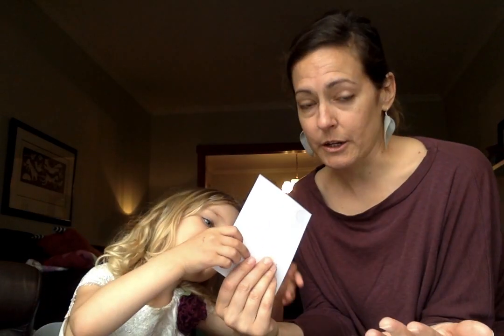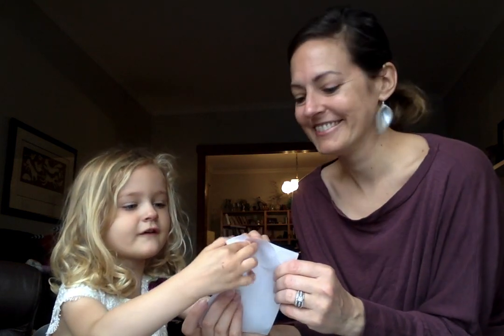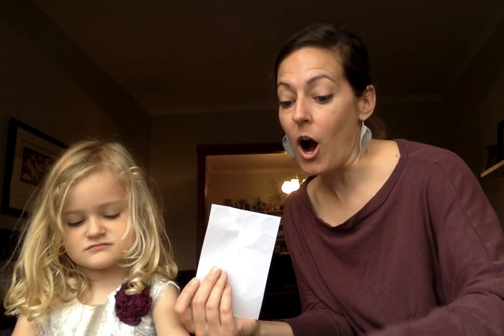Every time you ask the question again, it resets the clock for a lot of our kids. They've got to process what you said all over again. So just say it one time and let them have the processing time. Let's do another sticker — more stickers! You put it on paper, so 'on' is also the word we're talking about this week.